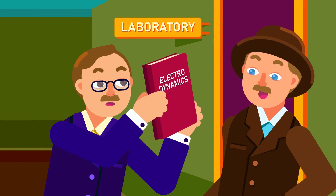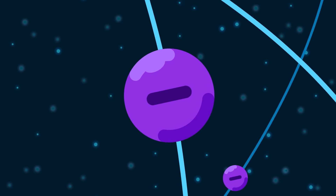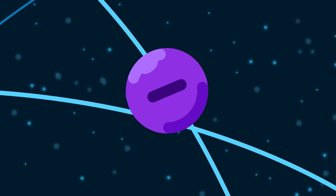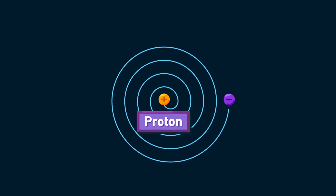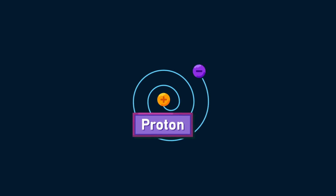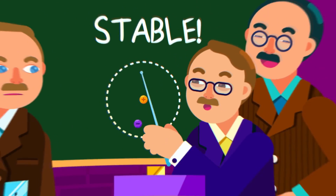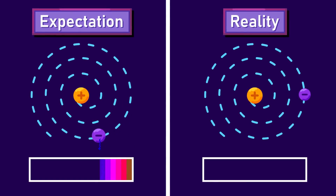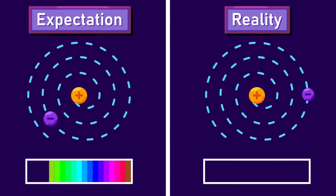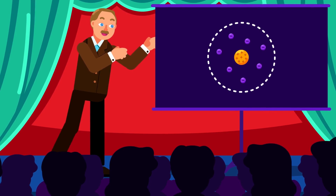This model satisfyingly answered the questions that the plum pudding model couldn't explain, but it contradicts the principle of classical electrodynamics. According to that principle, a charged particle in circular motion radiates energy continuously. The electrons in this model move in circular motion and lose energy, causing them to spiral toward the center and resulting in the collapse of the atom — yet in fact, none of these things happen. Additionally, the energy-radiating particle must form a continuous atomic spectrum, but observation showed a line spectrum.